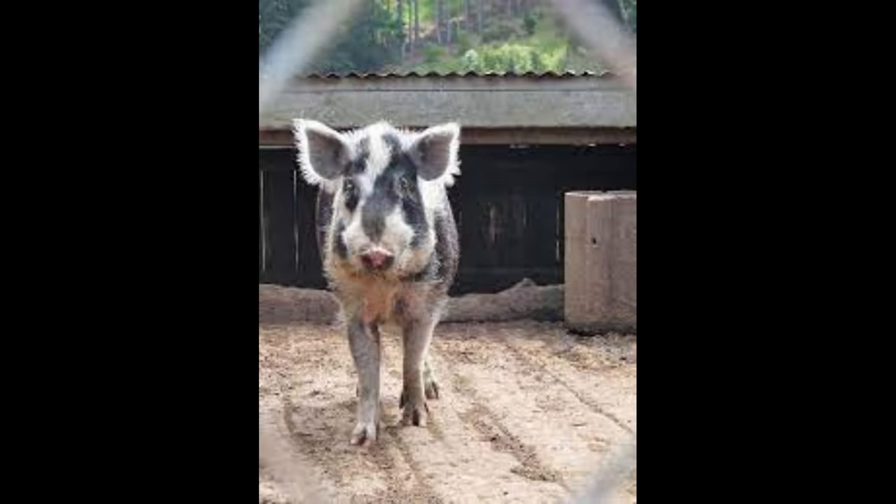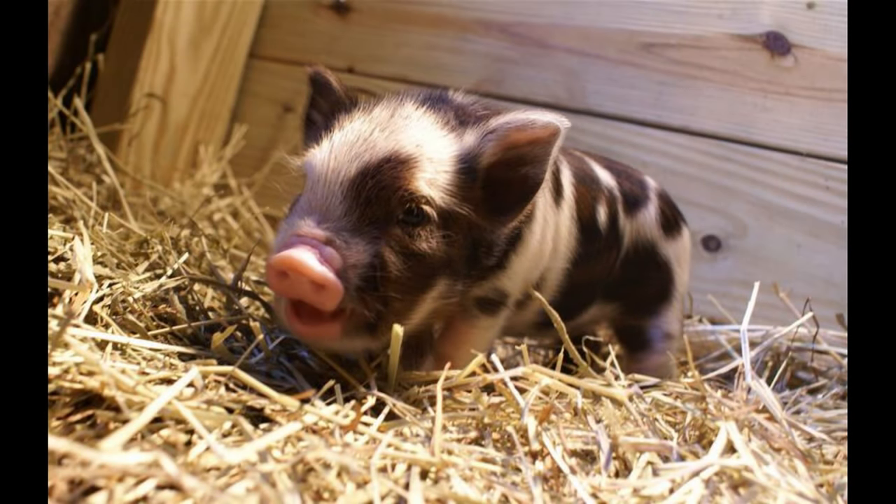Due to its distinctive nature and low numbers, the Arapaua Island Pig is now a rare breed. The Arapaua Island Pig Preservation Society was founded in 2002 and is dedicated to preserving the breed and increasing its numbers. Conservation efforts include maintaining a closed gene pool to prevent genetic drift, and continuing to promote the breed to those interested in keeping it as livestock or a pet.